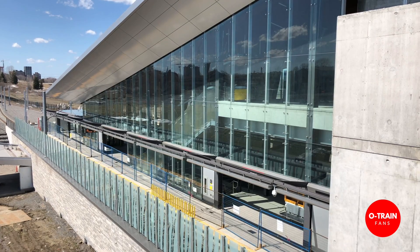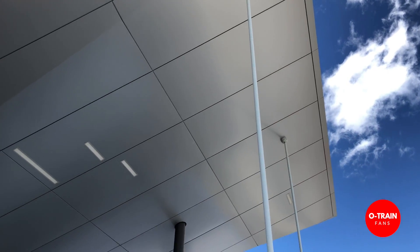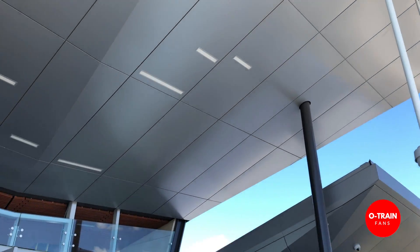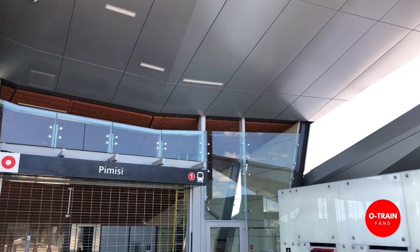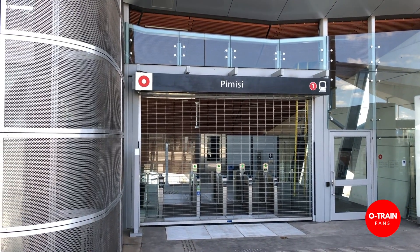We truly wanted those stations to be integrated into our community, reflective of our community — both through design and through the elements used. The artwork pulls it all together and makes them warm, welcoming spaces.